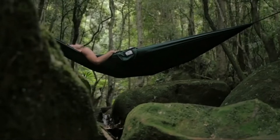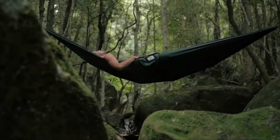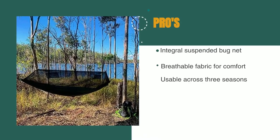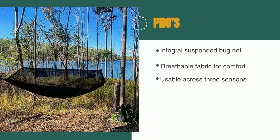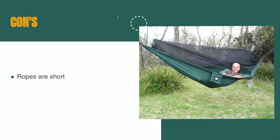Paired with a large rainfly, this is a hammock that could be a practical multi-day, relatively lightweight sleeping system for campers. The pros are: it has a great integral suspended bug net, breathable fabric for comfort, and it's usable across three seasons. However, the provided ropes are short, reducing suspension possibilities.